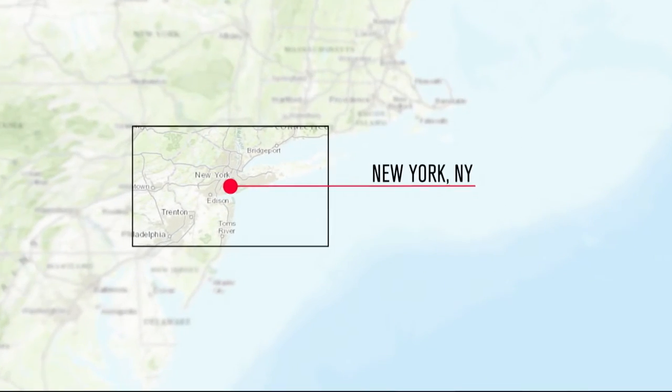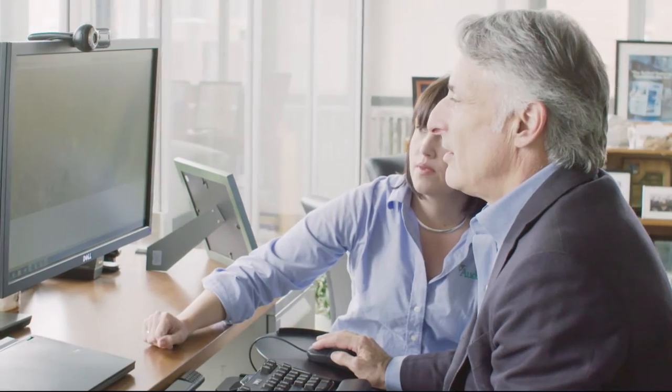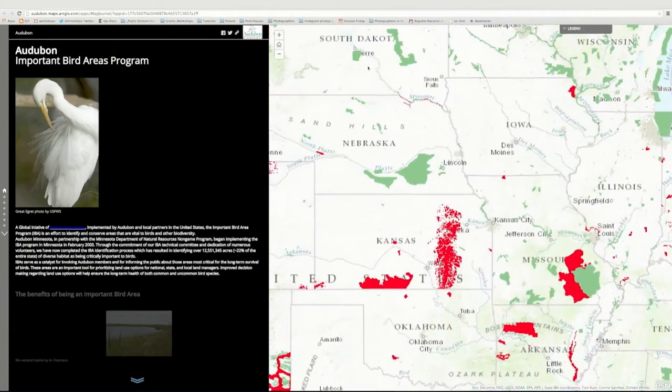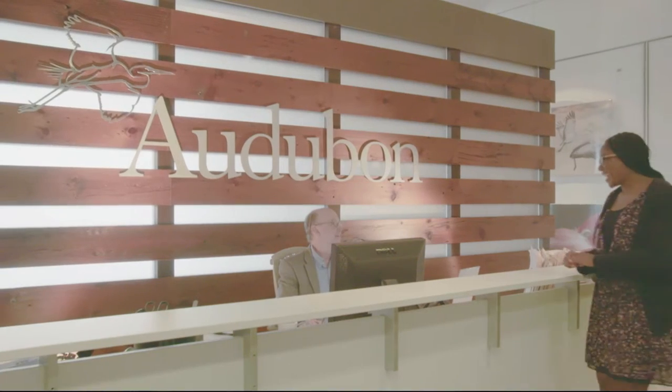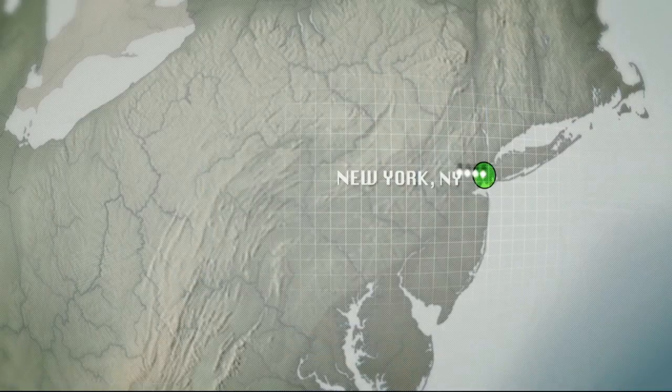Before the ArcGIS platform, our state conservation and bird experts, along with our national science experts, were all working off of disconnected databases. Being able to share data lets them collaborate and come up with much more robust, larger conservation visions. It's completely transformed how we think about conservation and where we target our work. We have volunteers collaborating with staff and partners in a new way, using our GIS as a big spatial platform for collaboration.